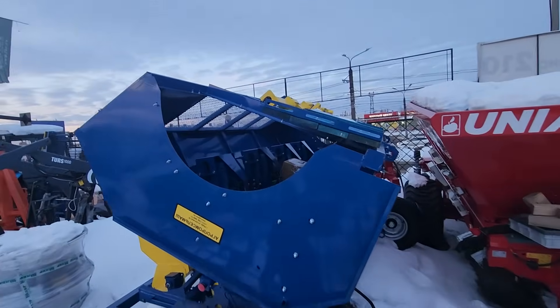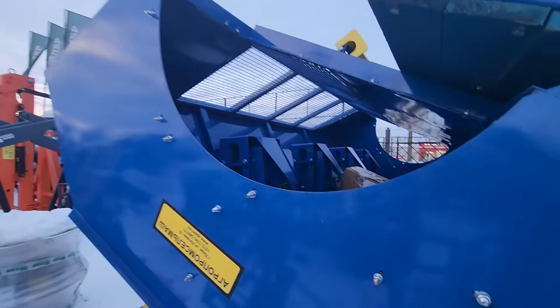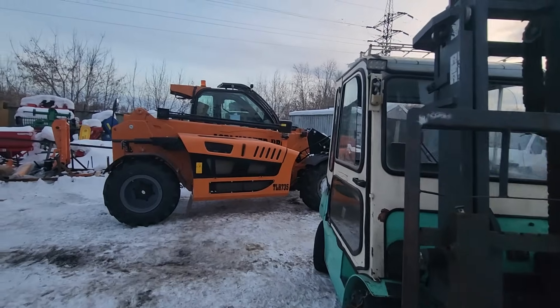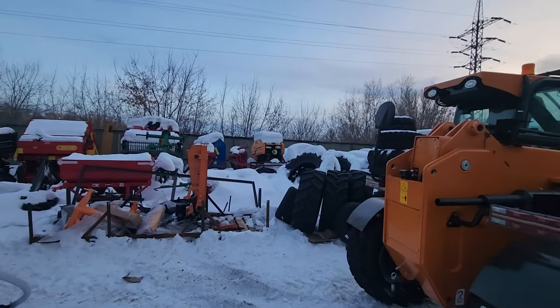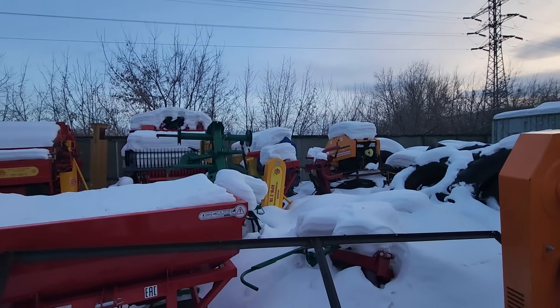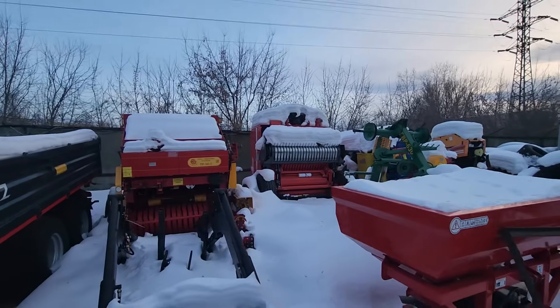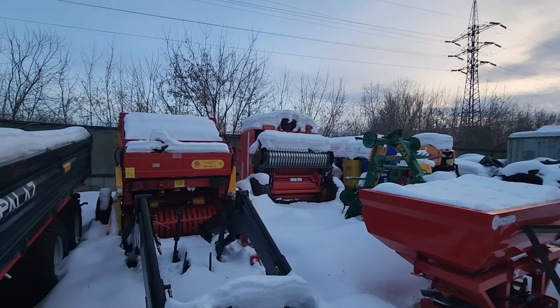A few things here to look at. There's another big telehandler — great piece of equipment, but just way too big for what we need. A couple of balers over here, more tires. That's a teeny tiny baler there. And this baler is laying on its back — that's the belly of the baler; somebody tipped it over backwards accidentally — unless they ship them that way.